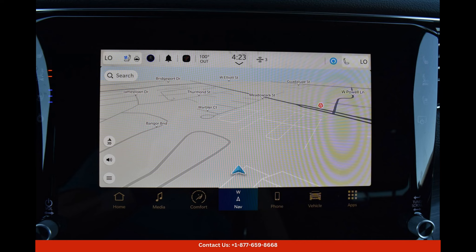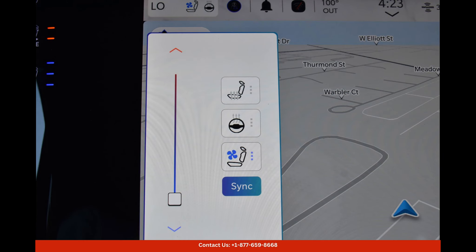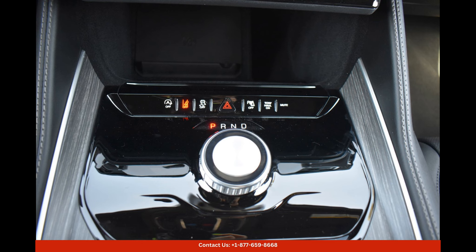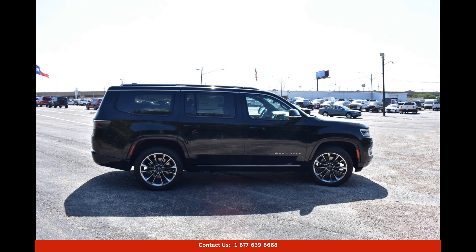Under the hood, the 2023 Jeep Wagoneer Series 3 is powered by a robust engine that delivers impressive horsepower and torque for a smooth and responsive driving experience. This SUV is also equipped with advanced suspension and drivetrain systems that provide excellent handling and control on various road conditions.